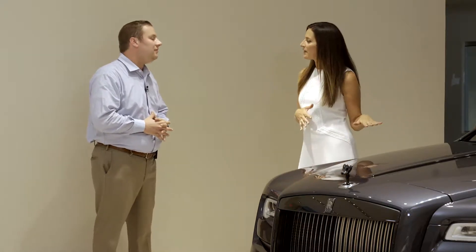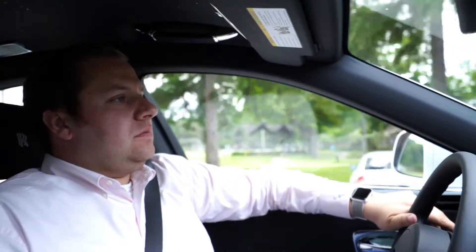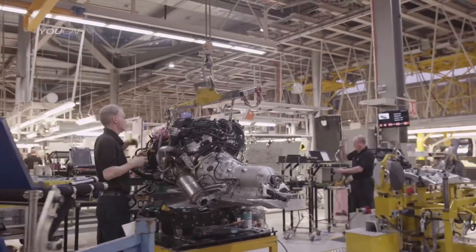When you drive this car and you're inside the car, what is your favorite feature? Just the comfort and the presence when you're driving — looking down at the steering wheel and seeing the RR, just knowing that the car went through an intense process to be built before it was handed over to us as a dealer or before it's handed over to its owner.